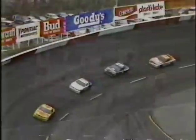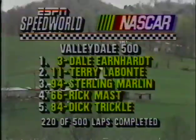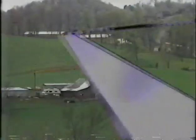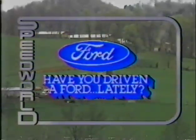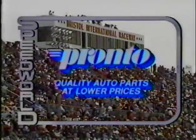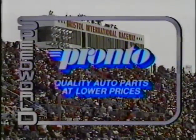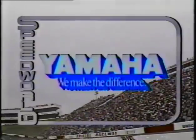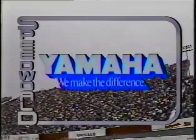Bobby Hillin Jr. in the ambulance will be taken to the infield care center. We are live at Bristol Raceway in the hills of eastern Tennessee for the Winston Cup Valleydale 500. Today's Speed World coverage is brought to you by Ford and your Ford dealer, by Pronto featuring quality auto parts at lower prices, by Kit Car Wax for incredible shine and protection, and by your local Yamaha dealer featuring the all-new FZR 600 motorcycle — Yamaha, we make the difference.